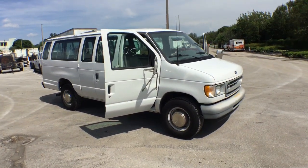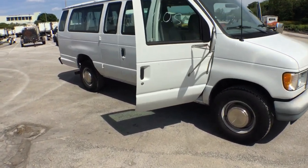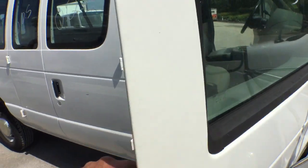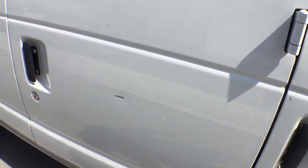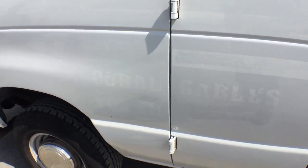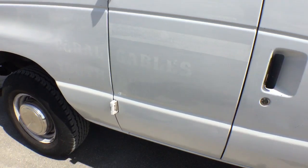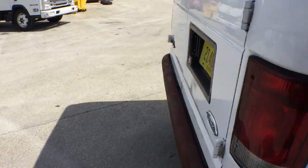The AC blows cool — not as cold as I'd like it, but it's cool. The compressor is engaged and it is blowing cool but not cold. It does have some paint chips and scratches. It used to say 'Coral Gables Youth Center,' so this van was used by the Coral Gables Parks and Rec.